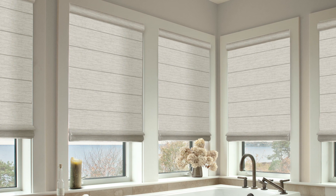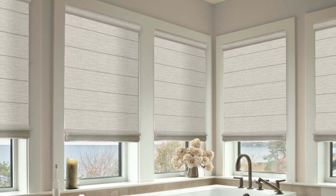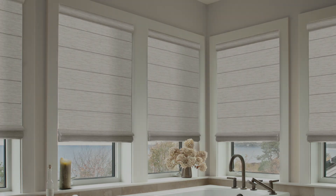Roman shades have been used in homes for ages, and they're still a favorite with interior designers. With Roman shades, you can get a high-end designer look at a budget-friendly cost. Our design consultants are here to help.